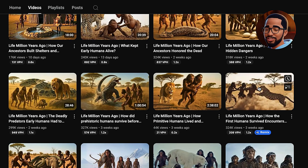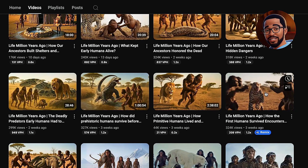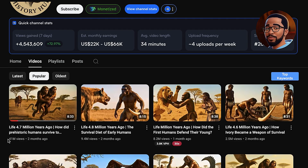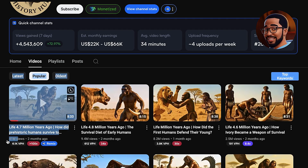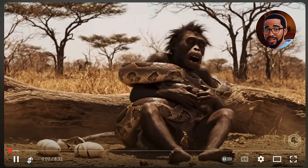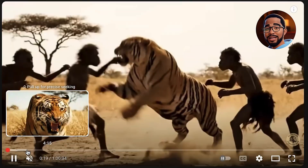Take this one, for example — it shows prehistoric humans fighting a tiger. It's chaotic, primal, and weirdly mesmerizing. People just can't look away. If we check out the most popular uploads, one video alone got 41 million views in just a month. Another has 9 million, another 8 million. This channel is making serious money, and it's all possible because of AI. It's basically a prehistoric monkey-like human getting attacked by a snake — just random but captivating AI-generated scenes: snakes attacking humans, humans fighting tigers, and every bit of it was created with AI.